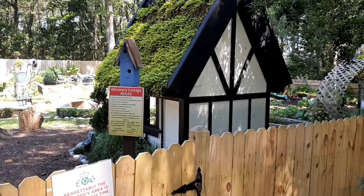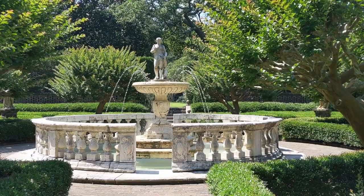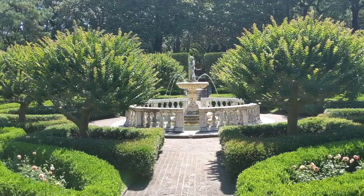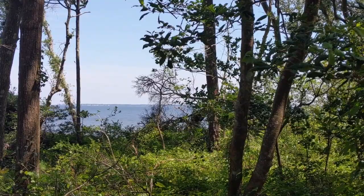The centerpiece of the area is a sunken garden with a really nice fountain, and stairs that lead down to it — just a really peaceful and pretty area to sit and rest. There are also a couple of spots with great waterfront views looking out over the sound.